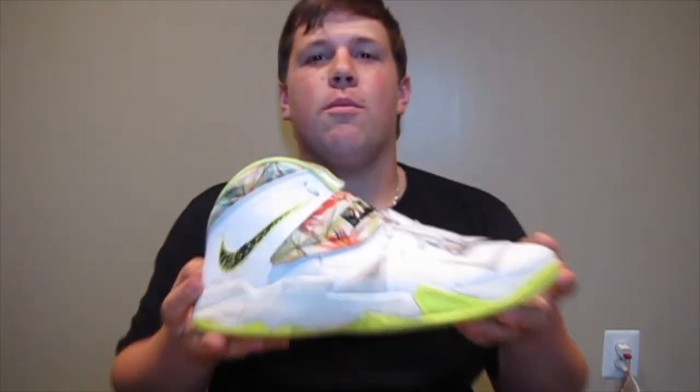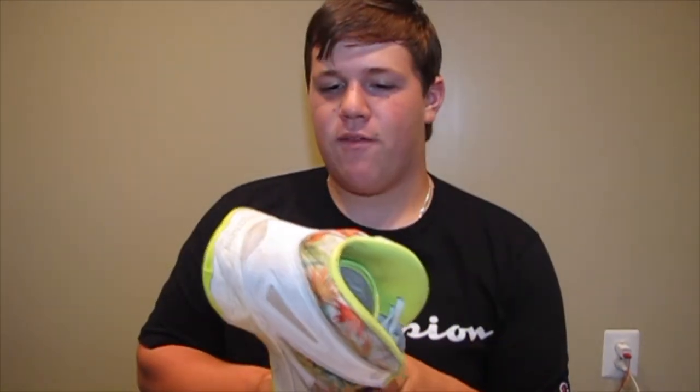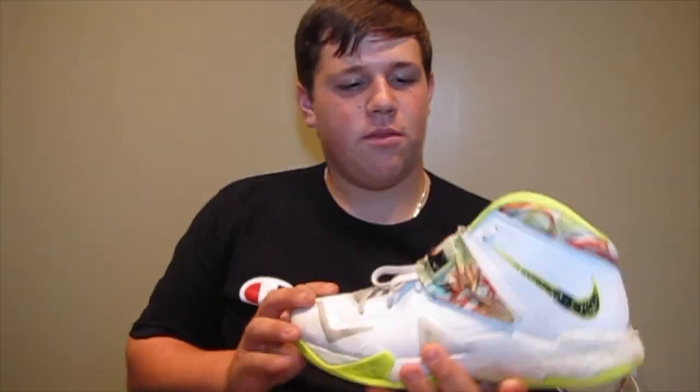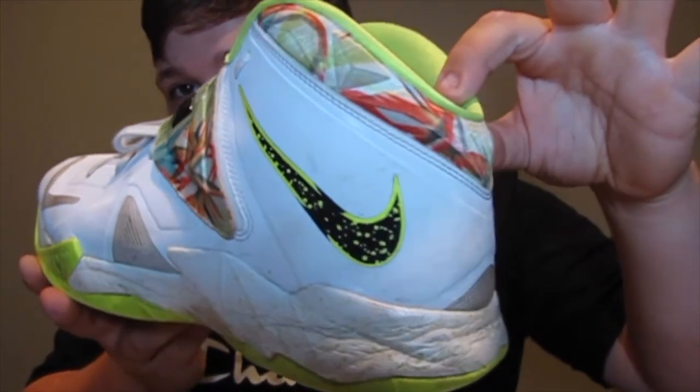The first pair of shoes I will be starting off with are my LeBron Zoom Soldier 7s. Nothing special, just a general release I got from the Nike outlet for about $100. I only use these for basketball — it's probably the only purpose for them in my collection. It's just white, neon yellow, with that tropical vibe. Floral print. Nike LeBron Zoom Soldier 7.